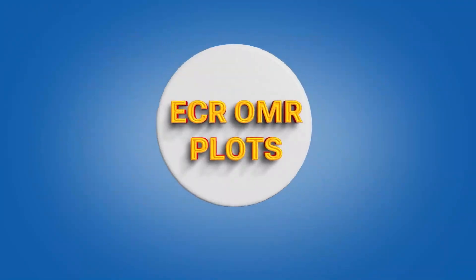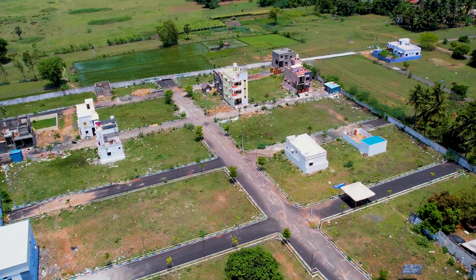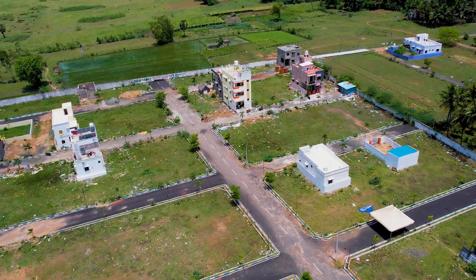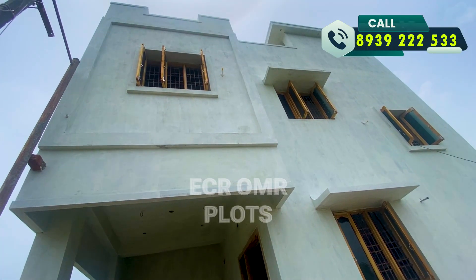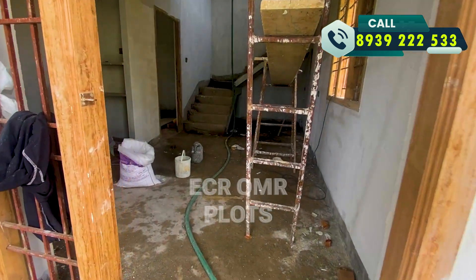Welcome to ECR OMR Plots. We can see a 3-page villa house. Let's see the full details of this property. You can see the construction of the street and the interior design.